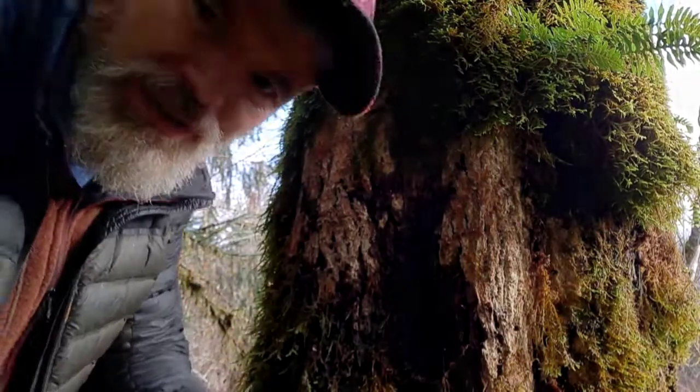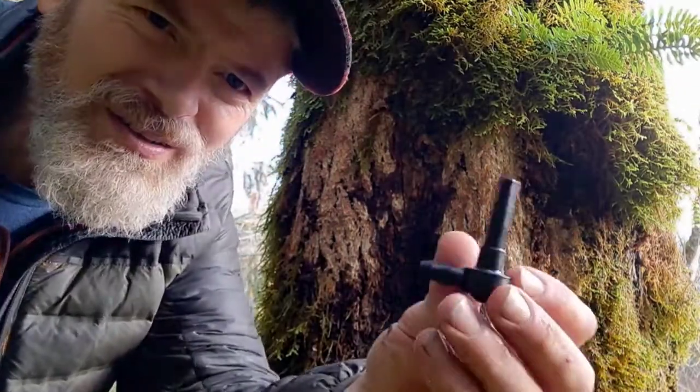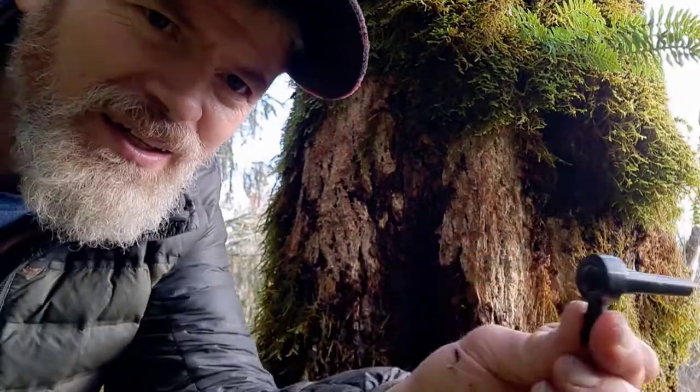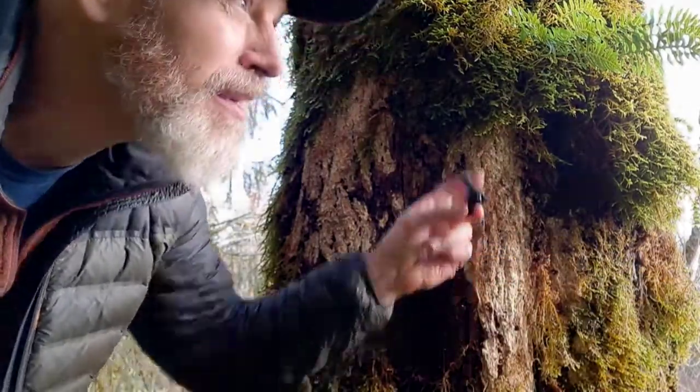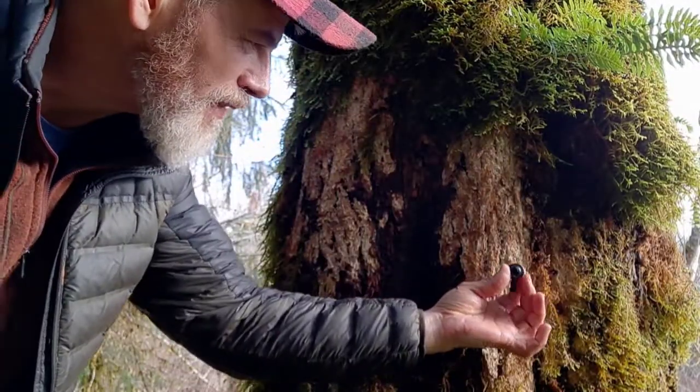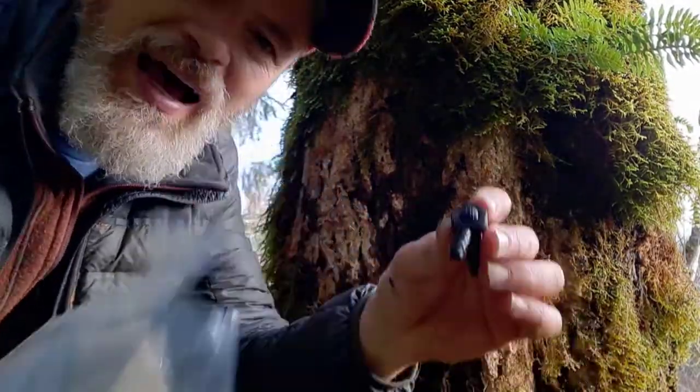So I ordered spiles — they're called spiles, not piles. That's the end that goes into the maple tree, and you want to do it on the sunny side, is what I've been told. This end drips the sap into your bucket. You don't want to tap anything less than 12 inches in diameter.